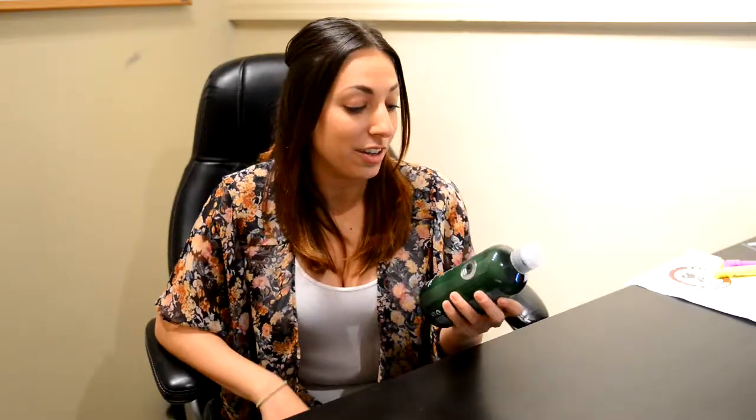Hi, this is Jessica Sharipa with Coffee Talk NJ, and I'm here to talk about this new product that I've been using very recently, and I'm very excited about it. It's Tea Tree Special Conditioner from Paul Mitchell. I got it here at goodlookingdiscounts.com.